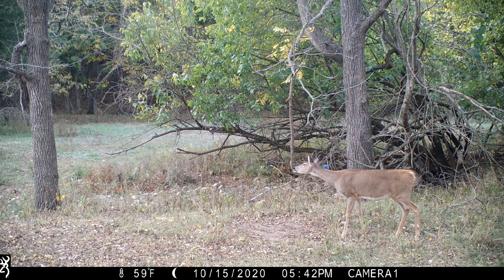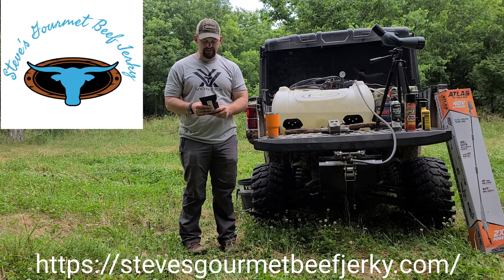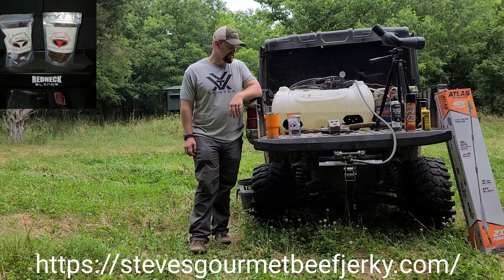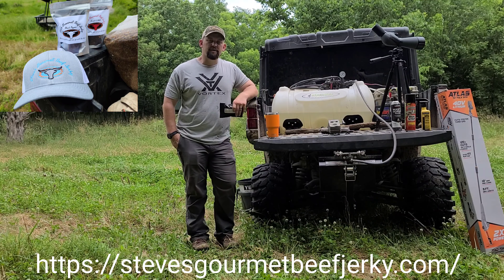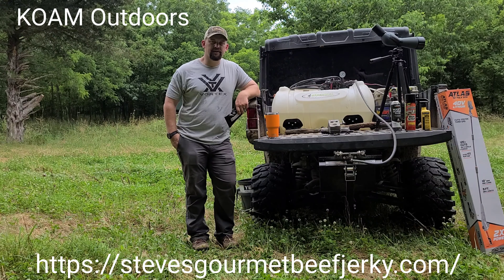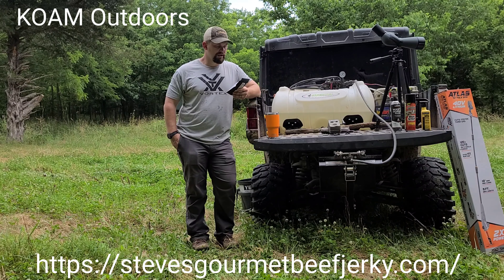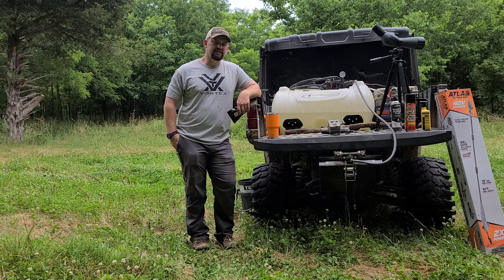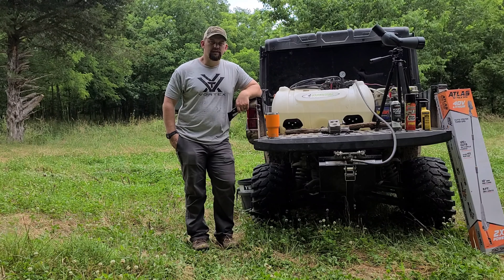I want to touch on a product we've been rolling with — Steve's Gourmet Beef Jerky out of Oklahoma. He's got a lot of different varieties and I've been eating it while out scouting for deer, running the roads. He hit me up a couple weeks ago and asked if I'd hook you guys up with some, so we've got a promo through the end of 2021. Get on Steve's Gourmet Beef Jerky, type in the promo code KOAM Outdoors, and you should be able to save 10% on your order.